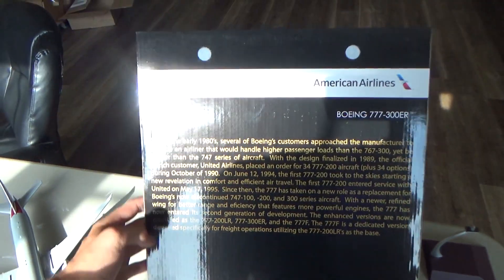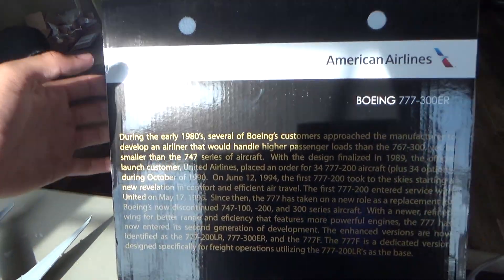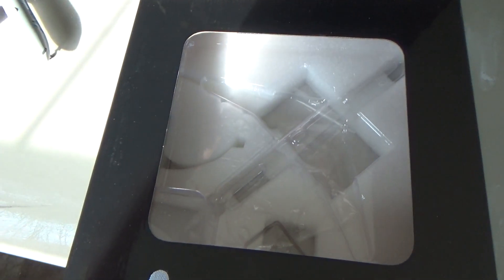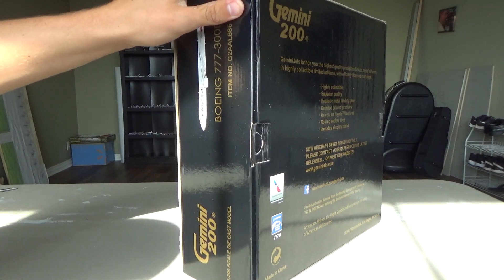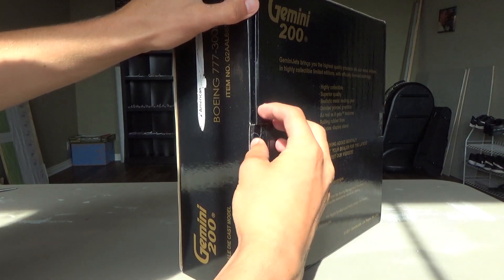I almost packed the box away and completely forgot to say that there is a pamphlet, which is super cool — you can pause that to read if you wish. And there is the plastic insert. What a beauty. Now everybody's got a Gemini 200 wide body box, so instead of the pin you have the little flat bill here.